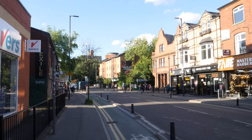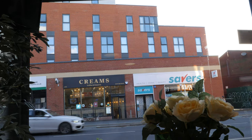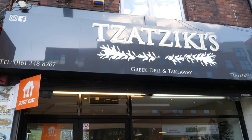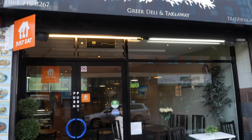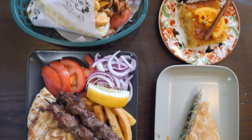Hello everyone, I hope everyone is having a very good day. Jahan Traveler is here. Today we are on Wimsleur Road in Fallowfield in Manchester and we are going to test some delicious and authentic Greek food. We are going into a restaurant called Taza Tazkiz. It's a beautiful restaurant and it's our first time to try some delicious and authentic Greek food. Let's go in!